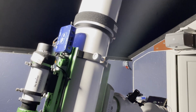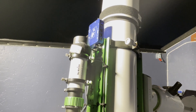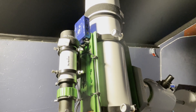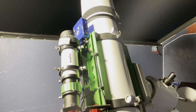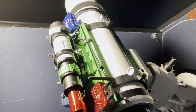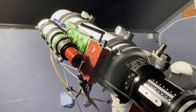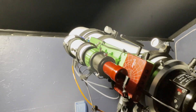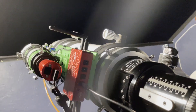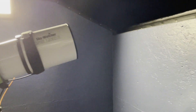I'm now slewing around to Sirius so I can get focused. The problem I'm having is that Sirius is very low and I'm only just — if I'm lucky — going to get over the top of this wall here. I'm not even sure I'm going to get it. Let me put this light out and we'll see if we can get focused on Sirius.